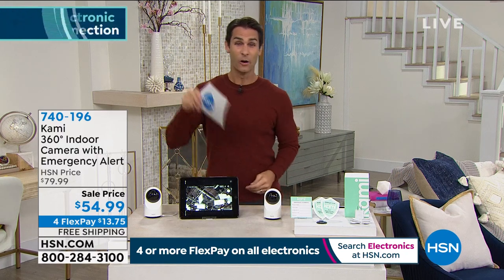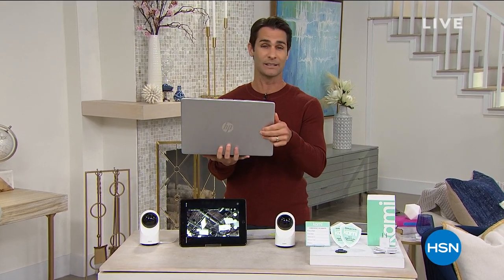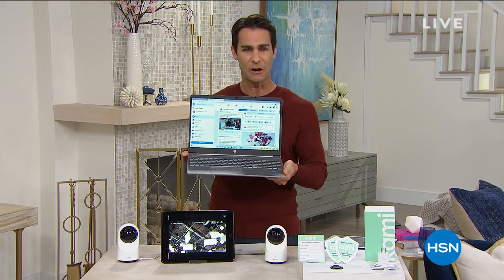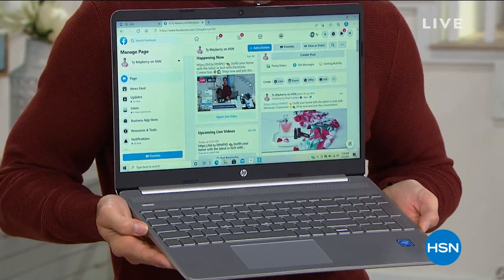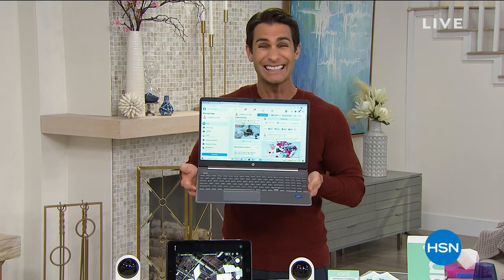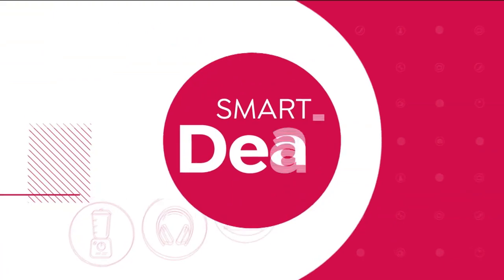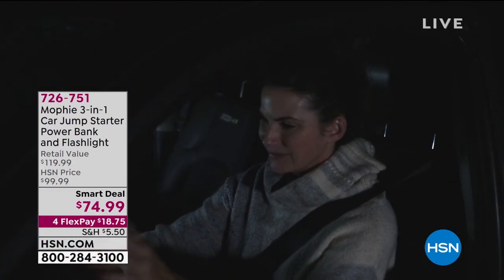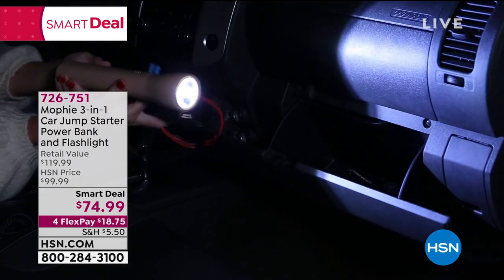With less than 15 minutes left in the hour, the HP laptop is coming up — from the number one selling computer brand in the country. A 15.6 inch screen, full backlit keyboard, 4 gigs of RAM for fast multitasking, 256 gigs of storage for all your music and video, and a solid state drive. Also available on HSN.com is a great Mophie multi-function device for your car: a flashlight, work light, recharger, and jump starter all in one.